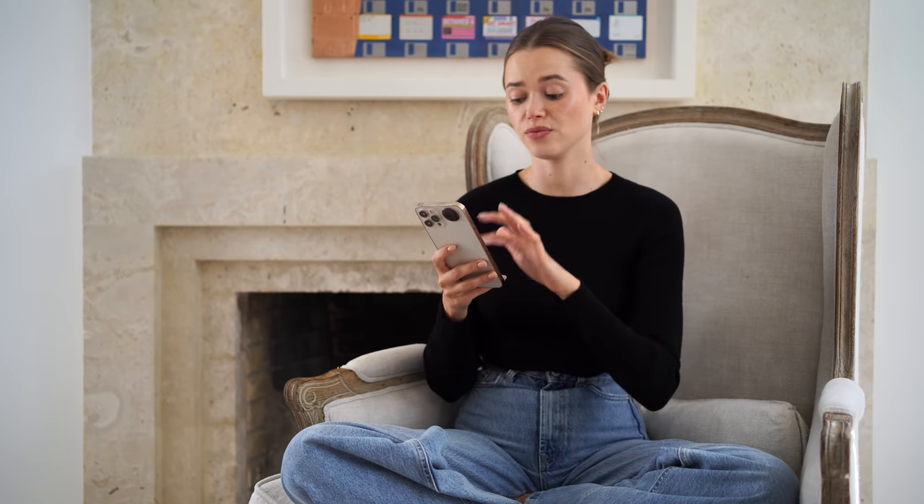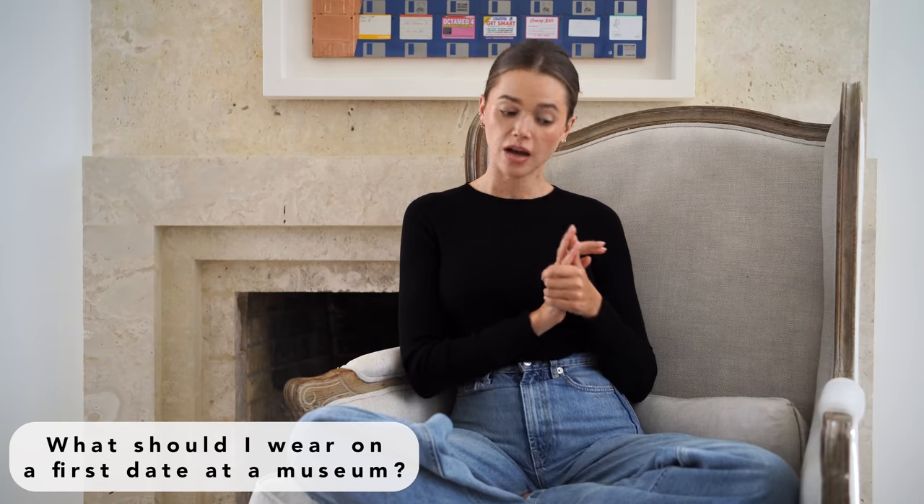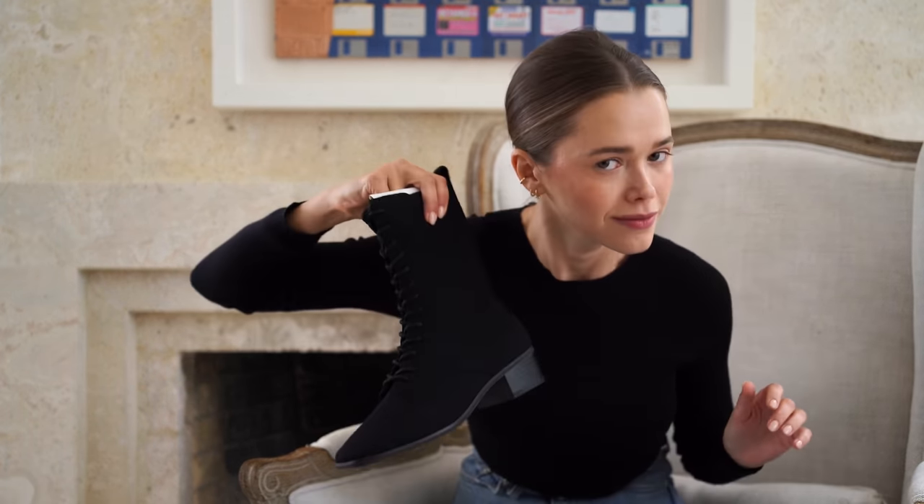Going on a date to a museum and have no idea what to wear? First of all, wear comfortable shoes — there is nothing that will kill your vibe more than being so uncomfortable in your shoes. You'll be walking around, so please wear shoes that are comfortable. You can always opt for something very casual like a pair of jeans that you love how they sit on you and maybe a cute oversized sweater.